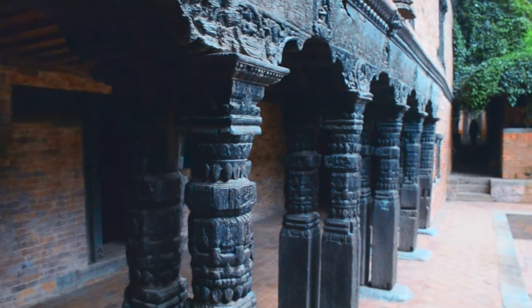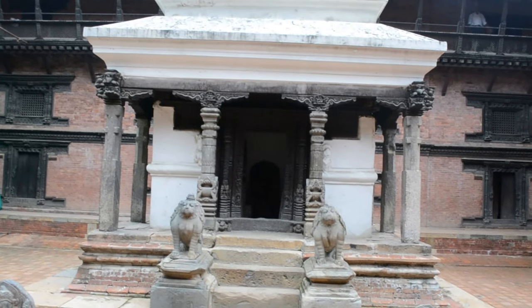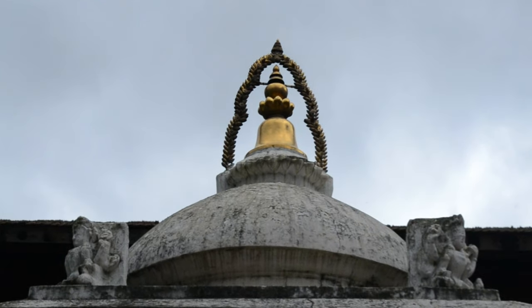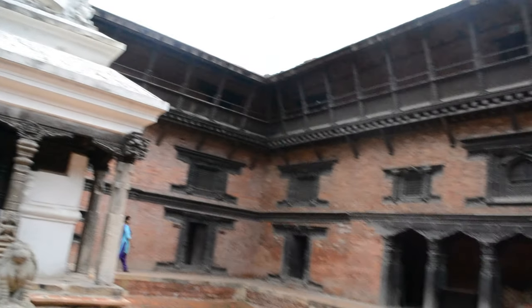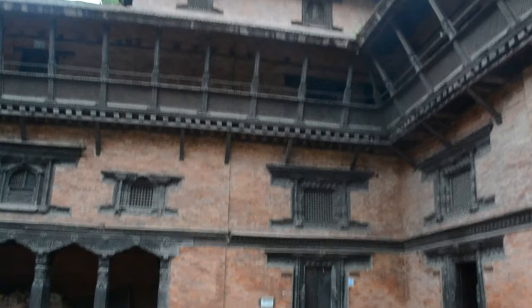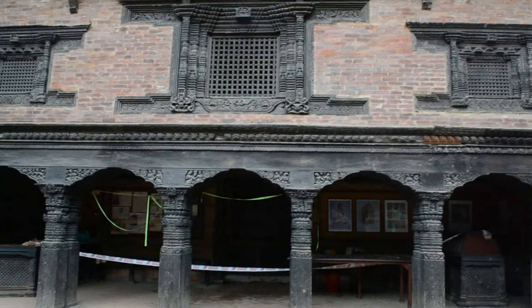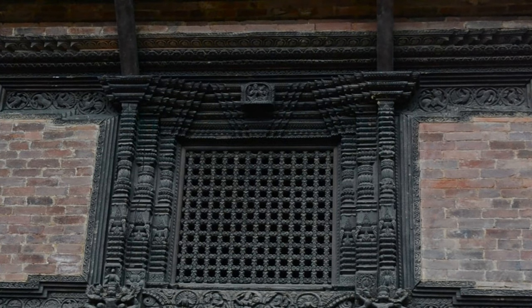Similar to the other Darbar Squares in Kathmandu Valley, the Patan Darbar Square — mainly the palace, the temples and other structures — have been constructed over different time periods and centuries. At the time I was there in August 2018, I was not able to see the entire palace in detail as there were entry restrictions due to damage caused by the earthquake. So I was only able to see the courtyards of the palace. The Newari style architecture is clearly visible at these places — look at the windows, it is a very unique type of construction.